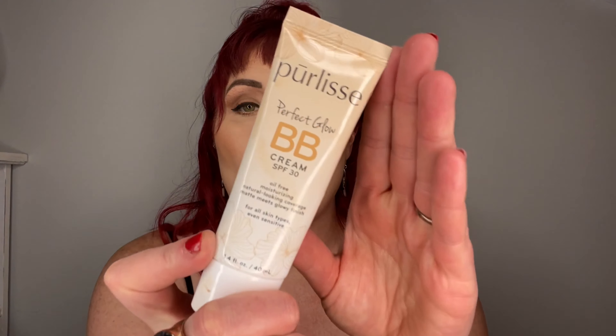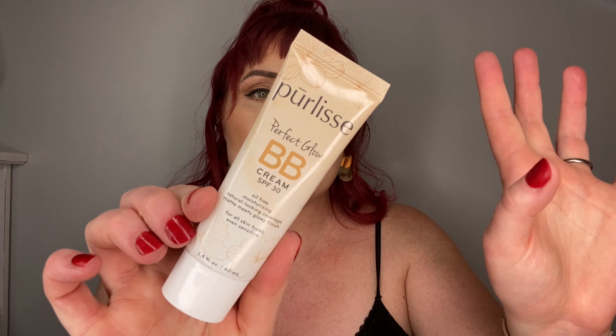Next up is Purely Beauty Perfect Glow BB Cream with SPF 30. I've already used this twice. I used it the other day all by itself with nothing else, and it gave a nice natural glow - like if you're just heading out and don't want a full face of makeup. It gives a little bit of coverage. It also suggests you can wear it underneath your foundation after primer, and I did that today and my makeup is sitting really nicely. I was never a fan of BB cream, but this one I think is amazing.